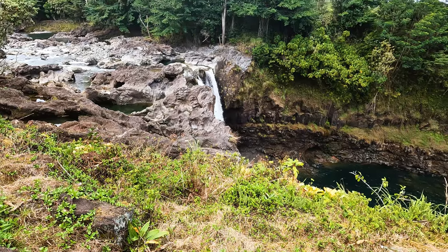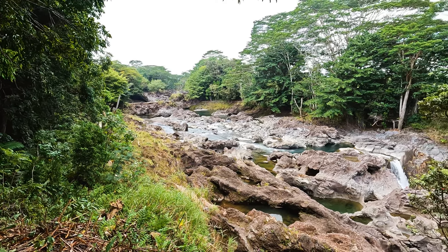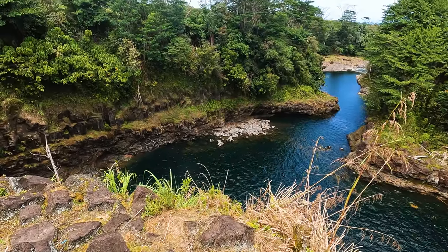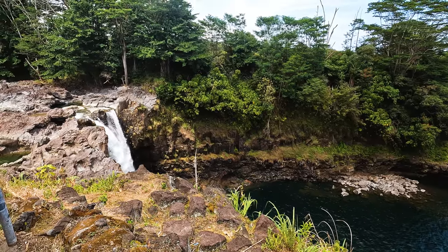Welcome to Rainbow Falls. This is extremely easy to get to — so convenient. It's only about three to five minutes outside of downtown Hilo. Free parking. You can walk right out of the car and see the falls. There's a lookout up above. It's a gorgeous place. It's called Rainbow Falls because you see rainbows in the morning, so morning time is a great time to go.